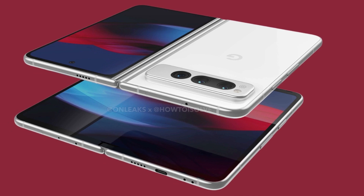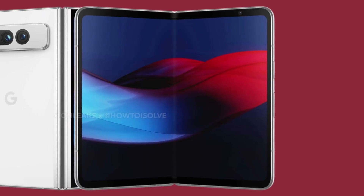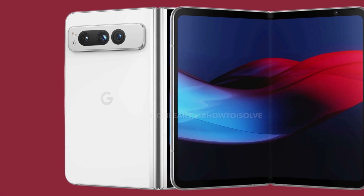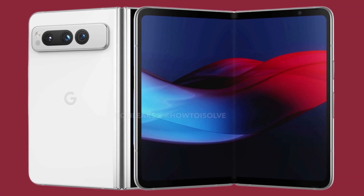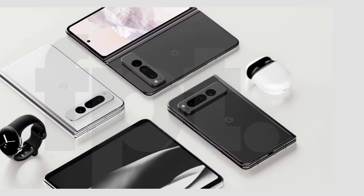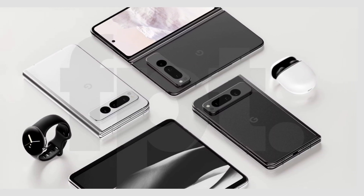The new leak suggests that the Google Pixel Fold has a 5.79-inch cover screen and a 7.69-inch foldable display. When unfolded, the device measures approximately 158.7 x 139.7 x 5.7 mm. The phone's thickness, including the camera bump, is 8.3 mm. Interestingly, Google reportedly acquired the cover and foldable screens from Samsung Display.